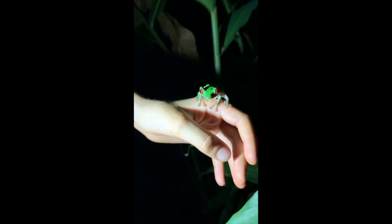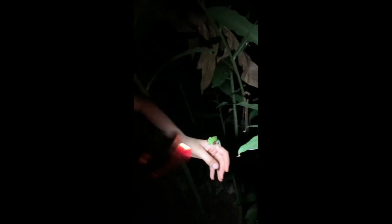They are probably the most iconic frog of Costa Rica. If you search in any science book, you'll probably find this frog here in the front of the book.